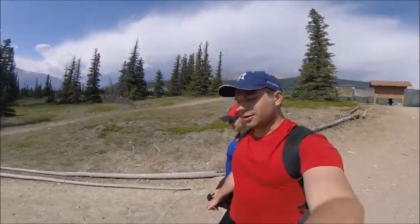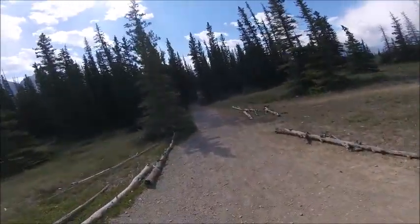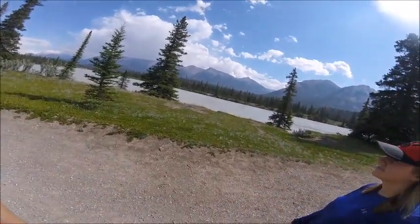We're just getting going down the trail here. It's a pretty nice gravel trail, pretty accessible if you're trying to bring a stroller or if you have anybody who's not super fit. It comes down right along the North Saskatchewan River — pretty big river.